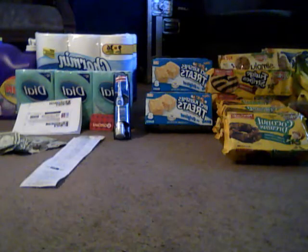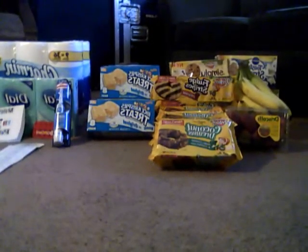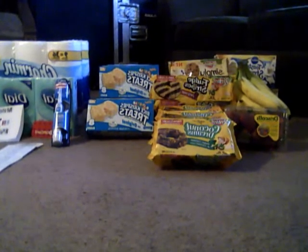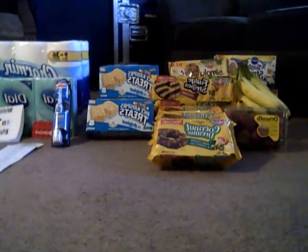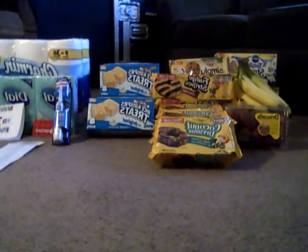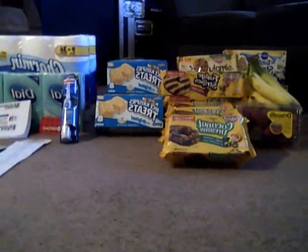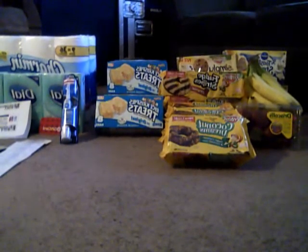Hi guys, this is Marie coming at you with a Target haul. I'm gonna get into my first transaction and do this as quickly as I possibly can. If I mess up, that's just too bad because I've already recorded this like 10 times, so please bear with me.